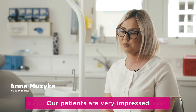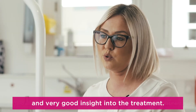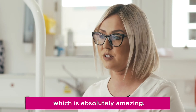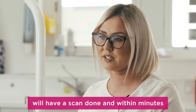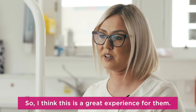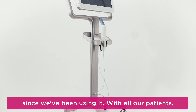Our patients are very impressed with this piece of equipment. iTero allows us to have a very quick and very good insight into the treatment. Our patients can now see how their teeth will look at the end of treatment, which is absolutely amazing. Most of them come in for a consultation, have a scan done, and within minutes they will see how the treatment will end up — so it's a great experience for them.